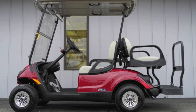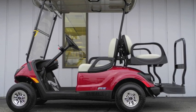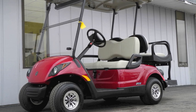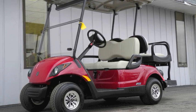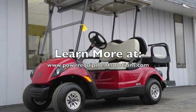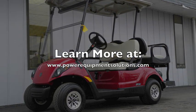So if you're ready to step up to a brand new street ready golf car with all of the best modern advancements and a full 4 year factory warranty, then this Yamaha Drive is the right cart for you. Come on down and check it out for yourself or learn more online at PowerEquipmentSolutions.com.